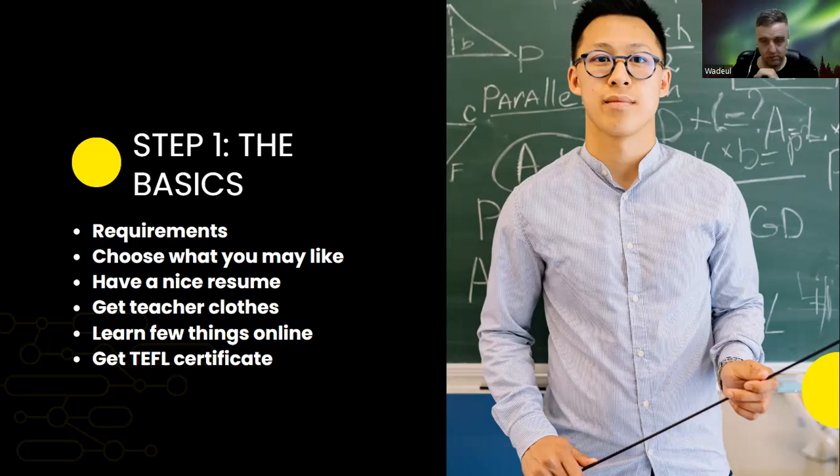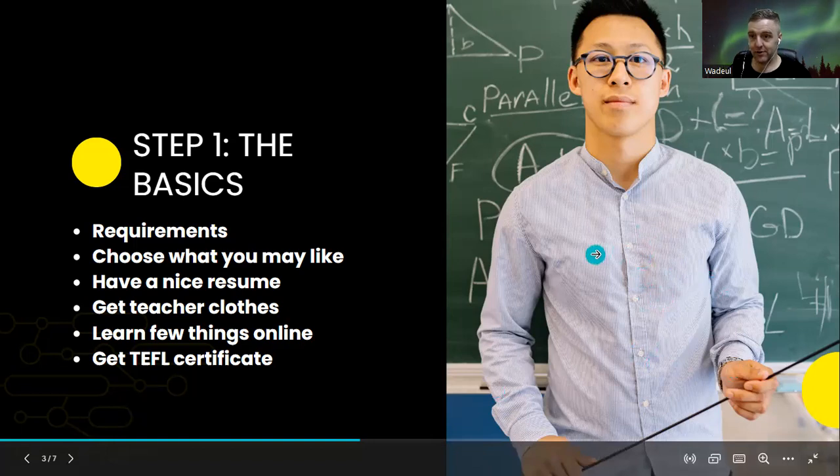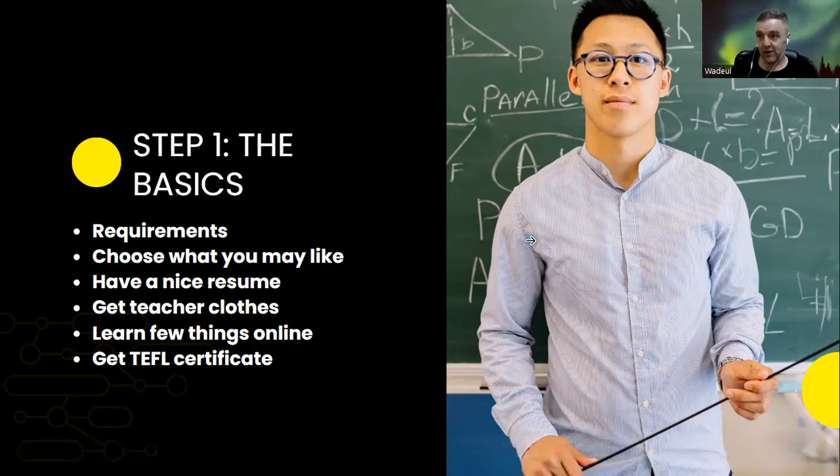Please get my resume and copy-paste it — I always got the job with it. Also, get teacher clothes. You need to suit up — a nice shirt, shave, look good. In Thailand they don't like people who show tattoos. Even though it's hot, I always cover mine with a long-sleeve shirt.